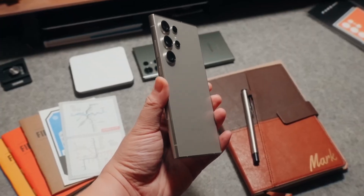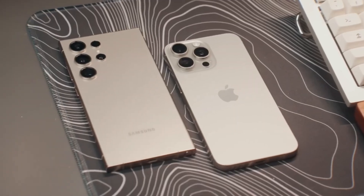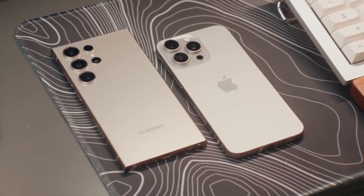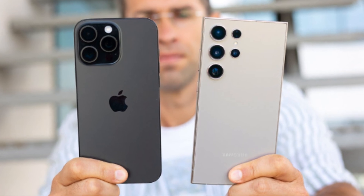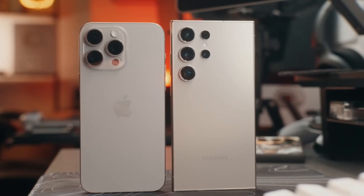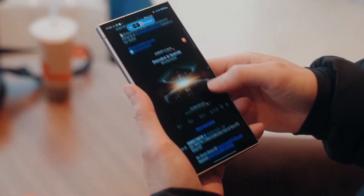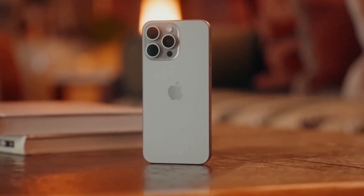Now let's dive into the exciting showdown between two of the biggest heavyweights in the smartphone world — Apple's iPhone 16 Pro Max and Samsung's Galaxy S24 Ultra. Both of these phones push the boundaries of mobile technology, offering cutting-edge features and exceptional performance, but which one takes the crown as the best big phone of 2024? Let's compare them side by side, starting with design.